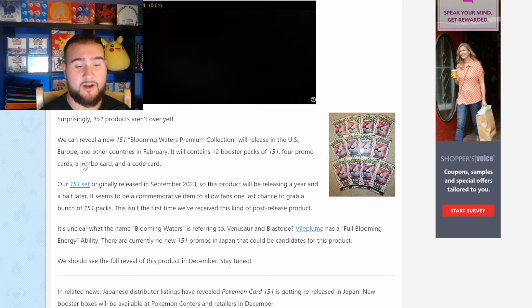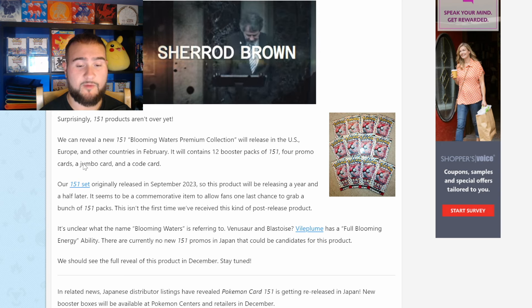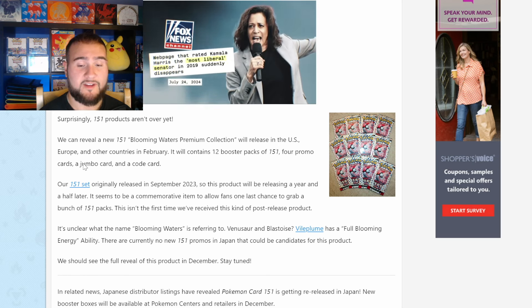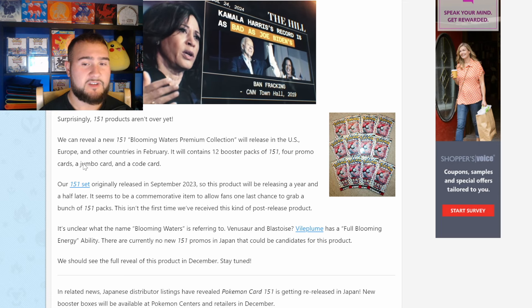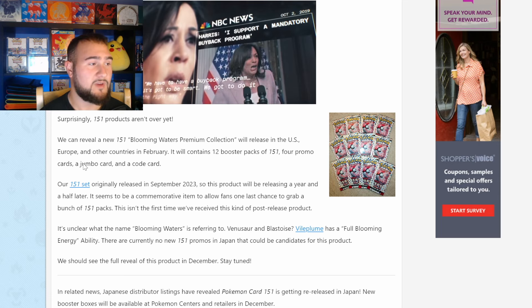The last line talks about how in related news, Japanese distributors and listings have revealed Pokemon 151 is getting released in Japan. New booster boxes will be available at Pokemon centers and retailers in December. Am I personally surprised to see something like this? My honest opinion is no.